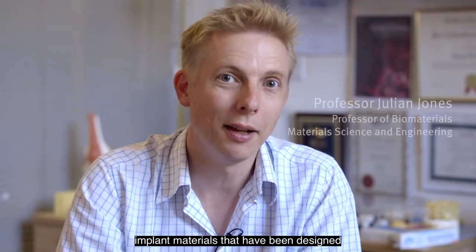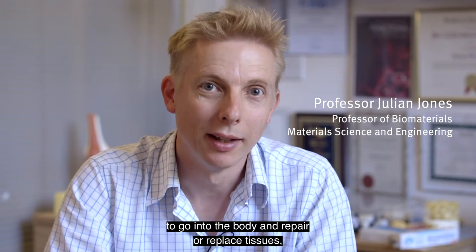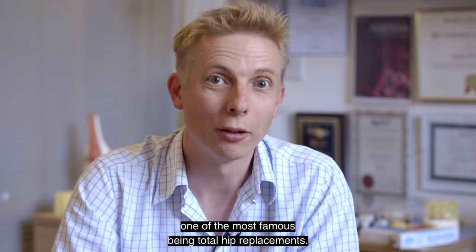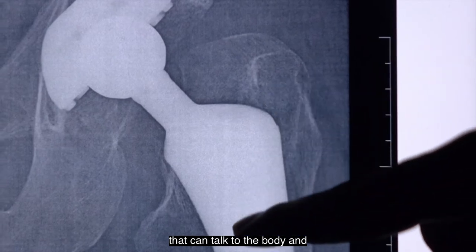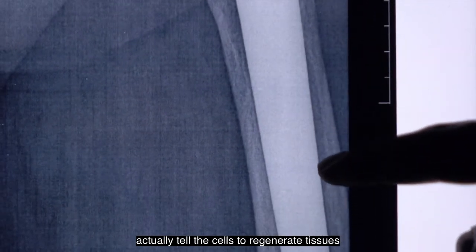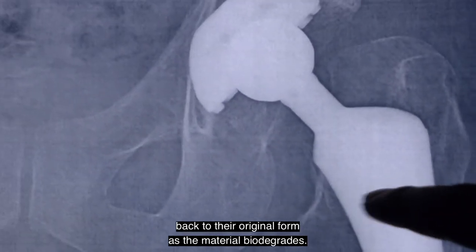Biomaterials are commonly implant materials that have been designed to go into the body and repair or replace tissues, one of the most famous being total hip replacements. Now we're developing new materials that can talk to the body and actually tell the cells to regenerate tissues back to their original form as the material biodegrades.